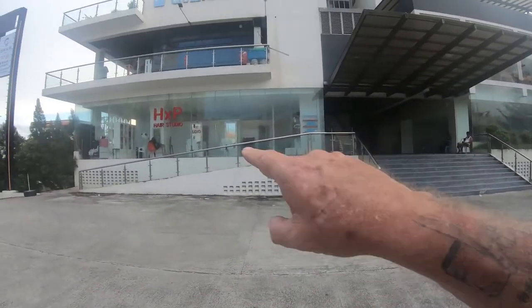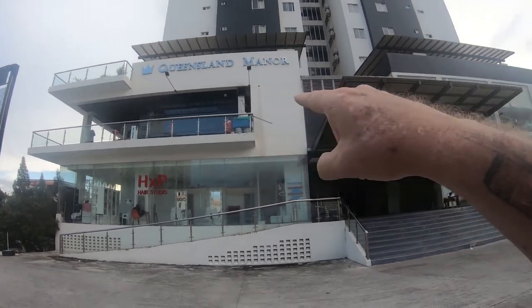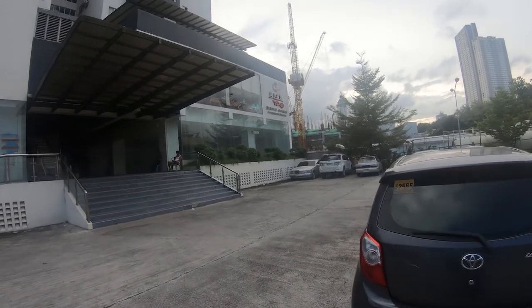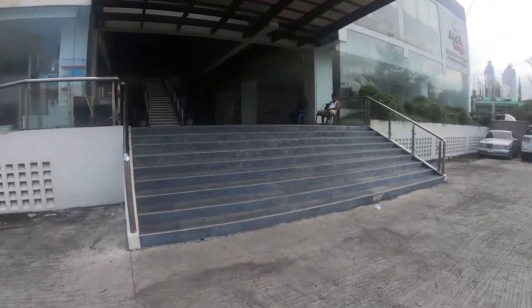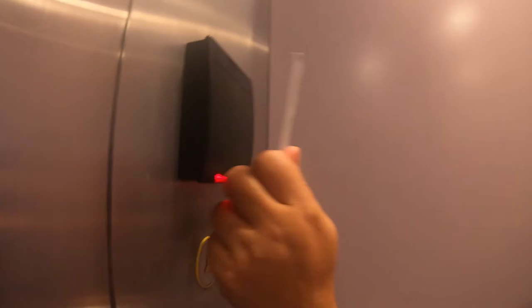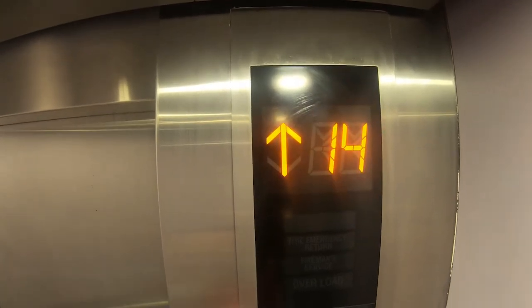They've actually got a little hair studio in here at Queensland Manor, there's a tavern, and a Chinese restaurant — it's actually pretty cool. Come on up and take a look at our apartment or condo. We're going up and you need a key for the 14th floor. Come on in.